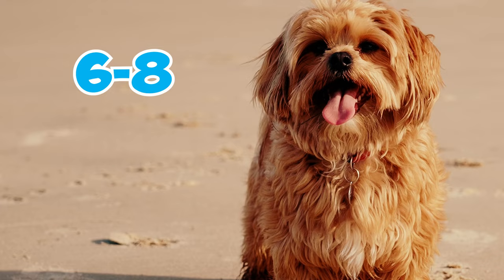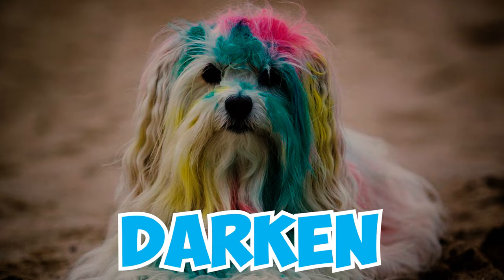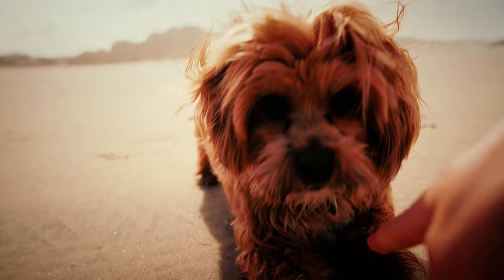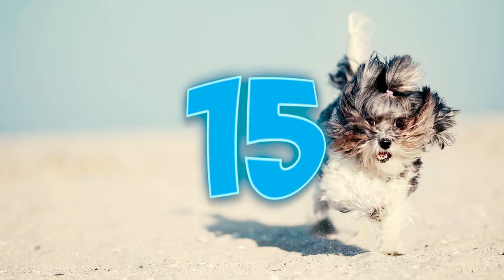Although Havanese dogs reach their full size around 6 to 8 months, they only fully mature at one year of age. Throughout this year, Havanese puppies may experience changes in their coat color, which can darken, lighten, or even undergo complete hue shifts. Havanese are known for their overall good health and robustness, experiencing relatively few major health concerns. On average, they have a lifespan of 14 to 16 years.